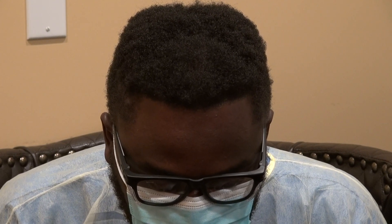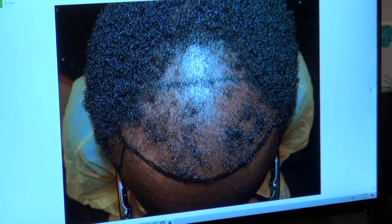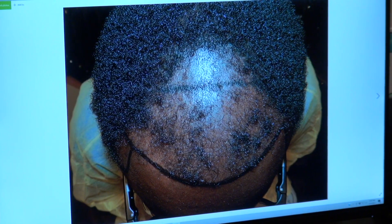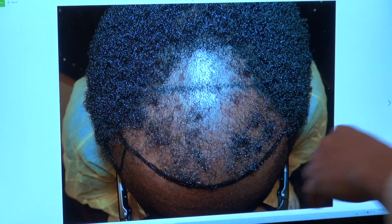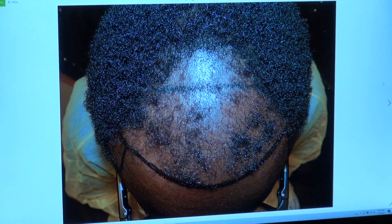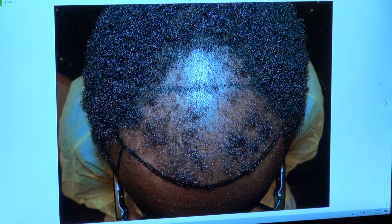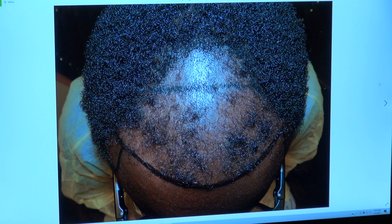This is where he was — that's one procedure with someone else already — and you can see it's a total failure, hardly any growth, just a few stragglers here and there. They can claim they put in 5,000 or 10,000 grafts, it doesn't matter. It's how many grow. And this is my work: over 3,000 grafts, full density.